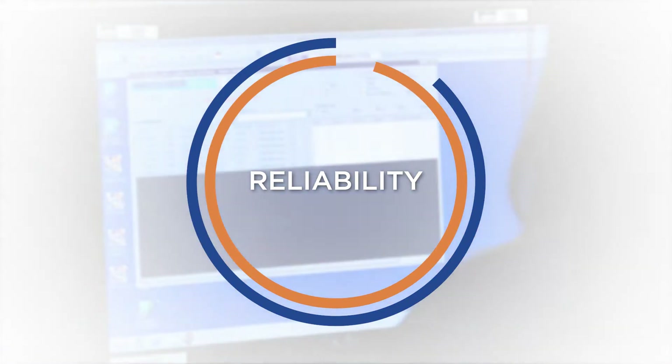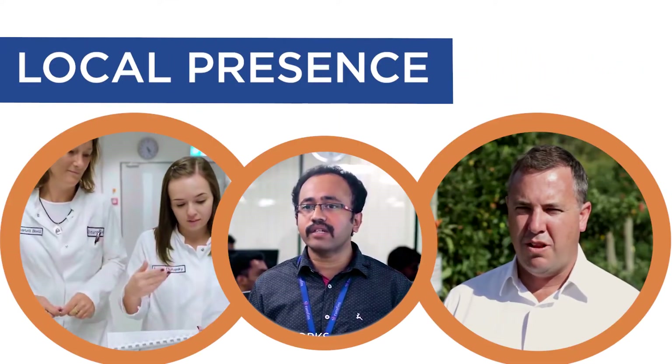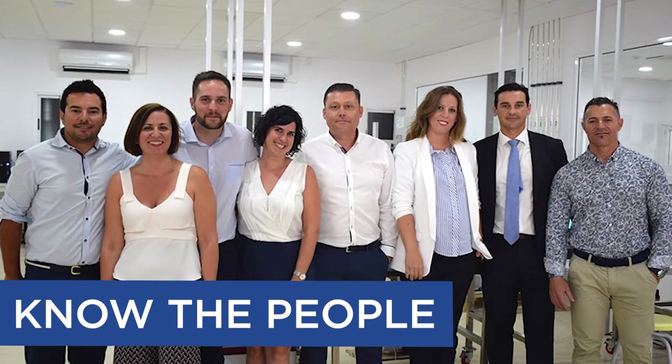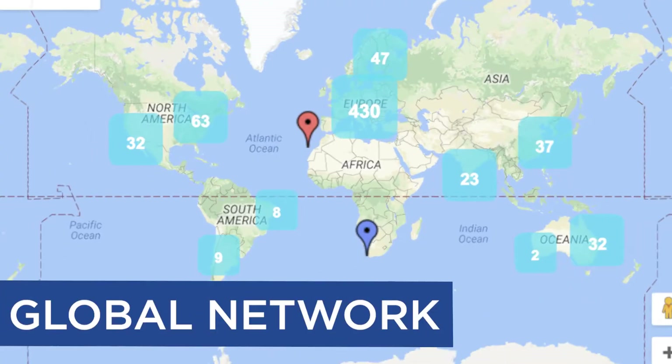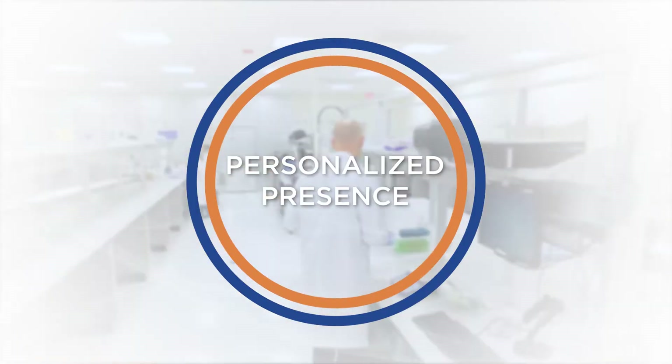With hundreds of labs worldwide, Eurofins maintains a local presence where it is needed most. Our employees know the people and the industries they serve. Through their local laboratory, customers can access the resources of Eurofins' global network of laboratories while still benefiting from a personalized presence. No matter what, your samples will always be in good hands.